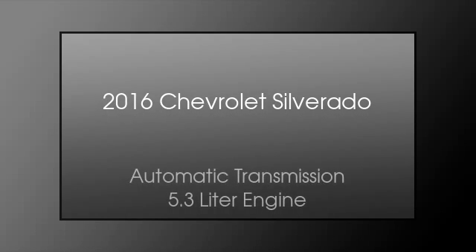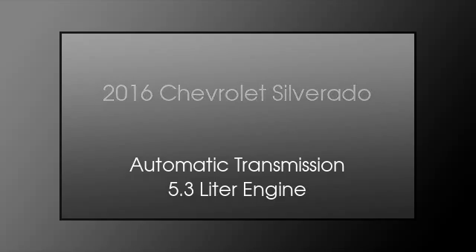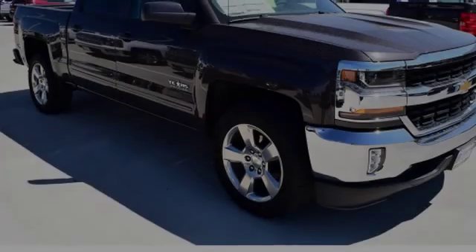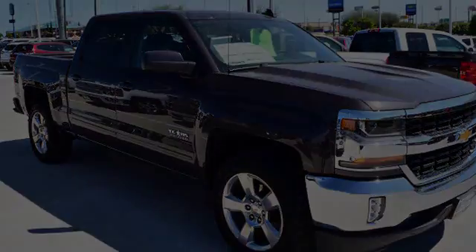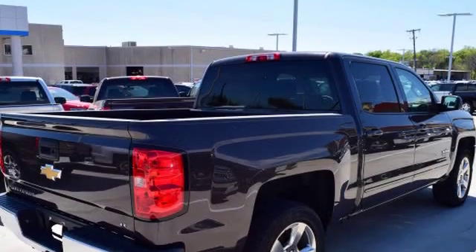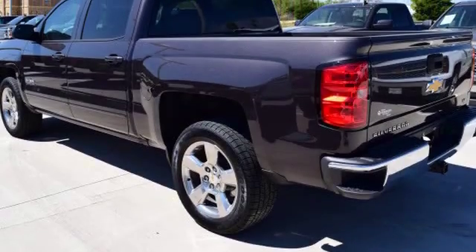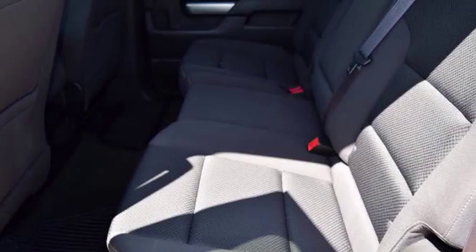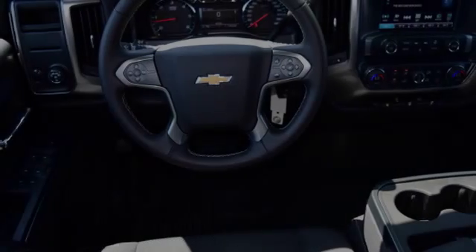This is a 2016 Chevrolet Silverado. This truck has an automatic transmission and a 5.3 liter engine. All of the following features are included: traction control and stability control systems, a low tire pressure indicator, an anti-lock braking system, active fuel management, stability control, and daytime running headlights.